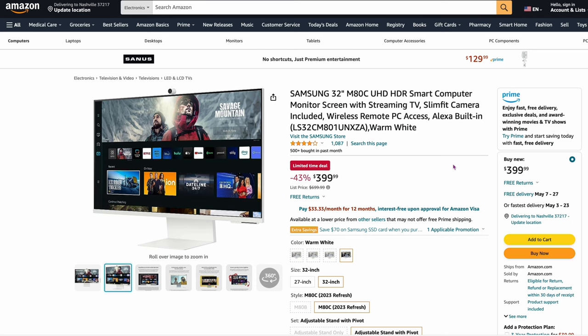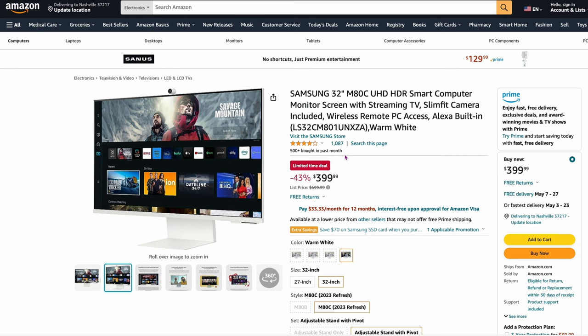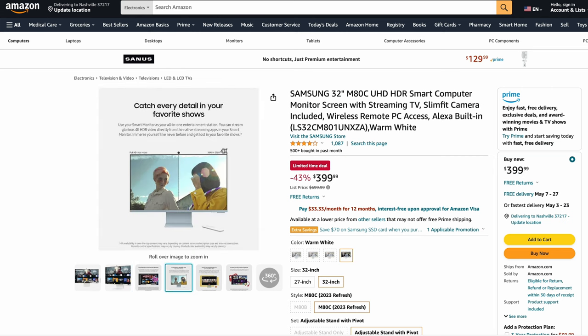The Samsung 32-inch M80C — or the M8 as they call it. We've talked about this many times. It's a 32-inch 4K panel with a lot of TV features built in. It's really inexpensive right now at only $399 — 43% off. I think for that price it's a no-brainer. It doesn't always get the highest reviews, but we know it works on the Mac fairly well. If you want a big display that looks actually fairly cool and looks like a Mac screen, 32 inches — you can't go wrong for $399.